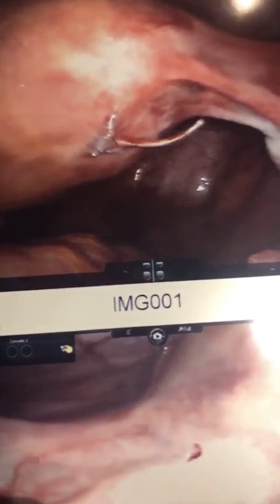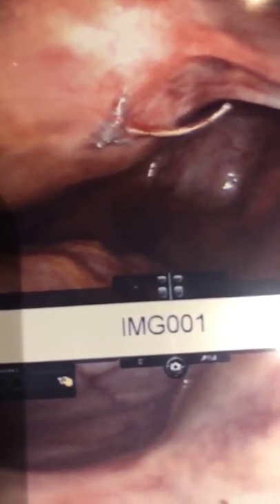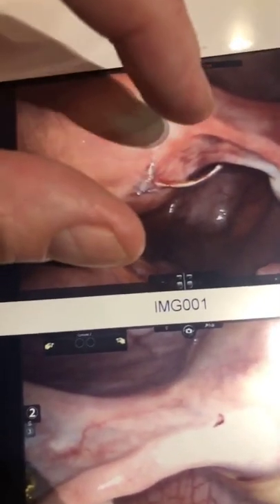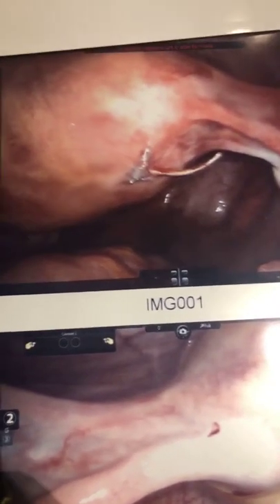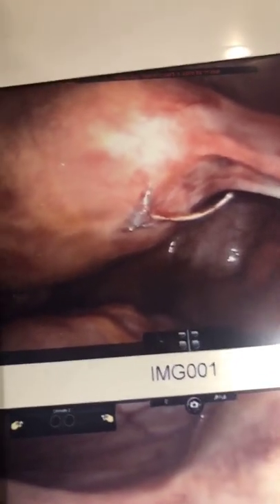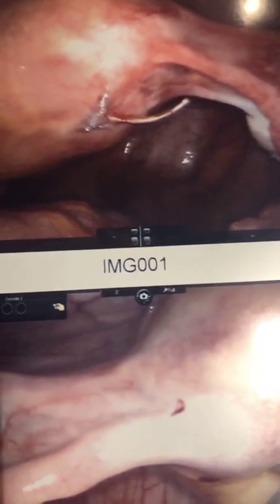So this is a foreign body. The way that these coils work is they cause an inflammatory response. They're coated with polyethylene terephthalate fibers, nickel, titanium, and nitinol. The problem is they don't know when to turn off, so they cause an inflammatory process in the pelvis. It's not in the uterus, it's not in the tube — it's in the pelvis. So basically this poor lady has had issues for years being told that it wasn't the coil when obviously it was.